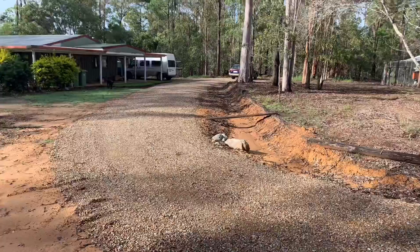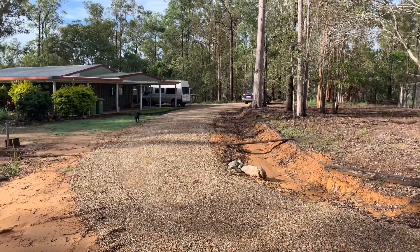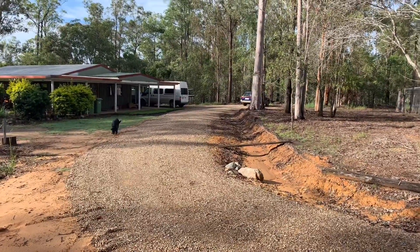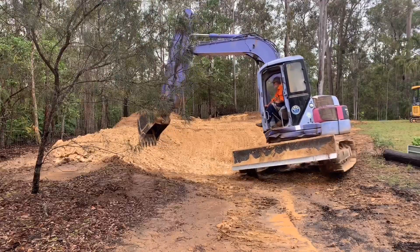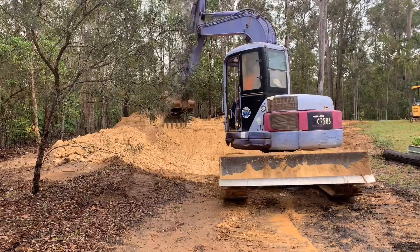Before that, in the corner where the pipe runs under the driveway, we had a boggy quagmire that covered our cars in mud every time it rained. The whole top of the property now drains down into where the dam was being constructed.